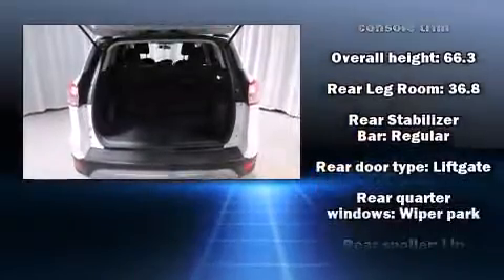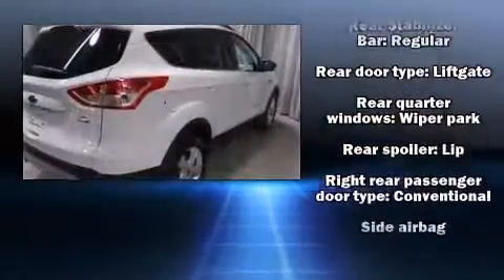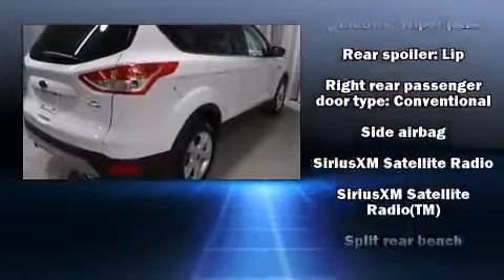Top features include power windows, one-touch window functionality, front fog lights, and a split-folding rear seat.